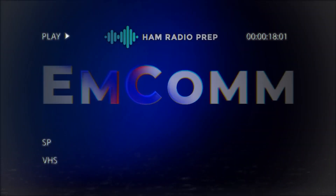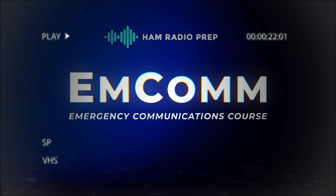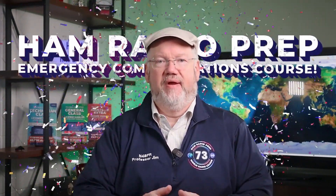Introducing the HAM Radio Prep Emergency Communications Course. Hi, I'm Jim N4BFR, the lead instructor at HAM Radio Prep, and today I'm excited to introduce the HAM Radio Prep Emergency Communications Course.